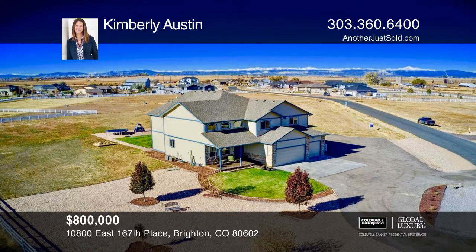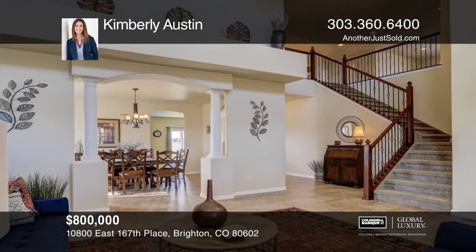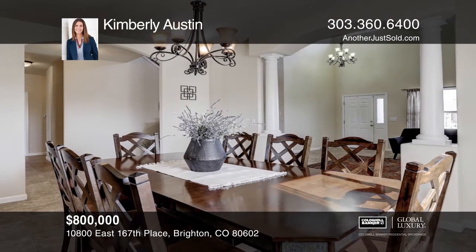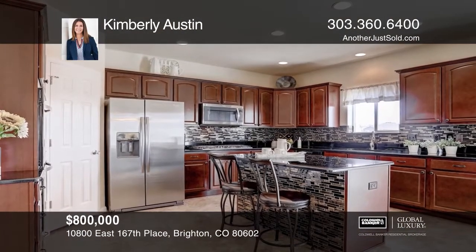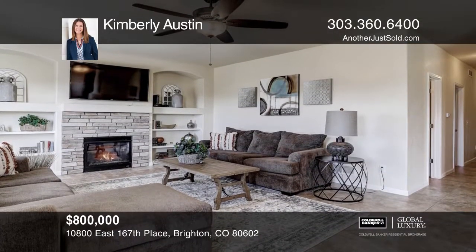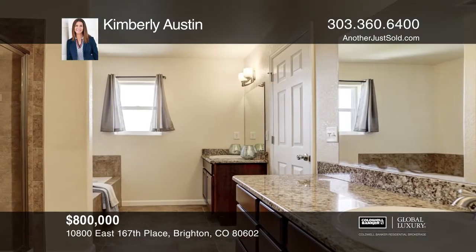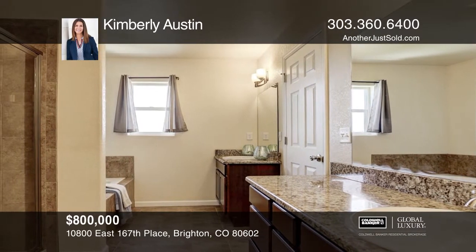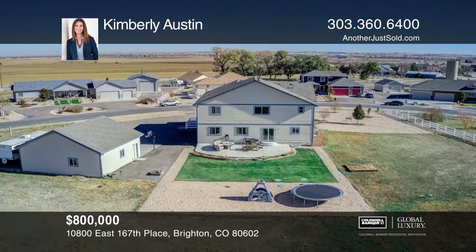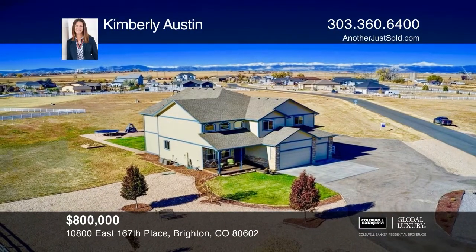This incredible seven-bedroom, six-bath, picture-perfect home sits on a premium lot with acreage and majestic mountain views. The bright floor plan features a grand two-story formal living room open to the elegant dining room, spacious great room, fantastic kitchen with slab granite dine-in island and stainless appliances. A main-level bedroom with en-suite bath and mudroom complete the first floor. The second level offers a huge master suite, three bedrooms, two bathrooms, and a spacious loft. The finished basement offers a rec room, game area, two bedrooms, bath, and tons of storage. This home is utter perfection. Kimberly Alston is ready to answer any questions you may have. Give her a call today.